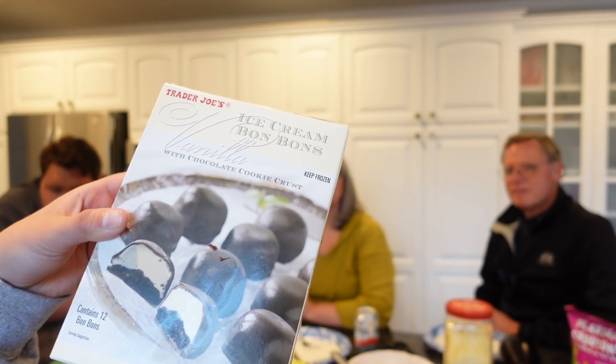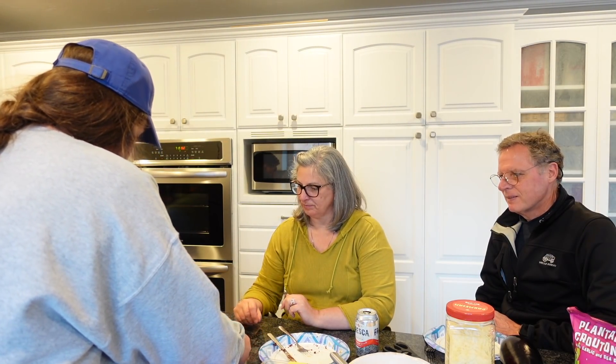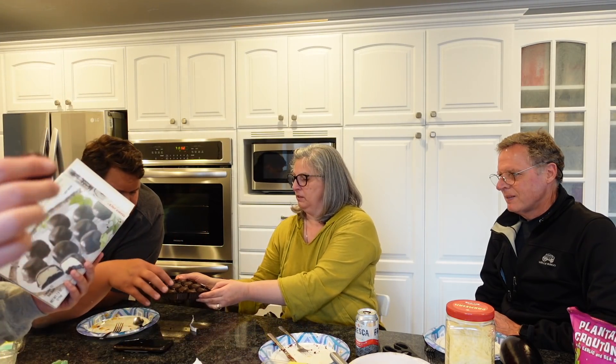Up next: the ice cream bonbons — vanilla with chocolate cookie crust. They look like little cake bites with a hard shell. Really good! One person likes them even better than the cake, while others disagree and say the cake is way better. The idea of putting a bonbon on top of the cake comes up. Both are amazing — Trader Joe's is where it's at!